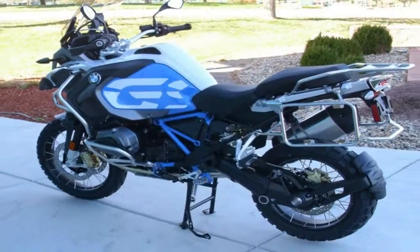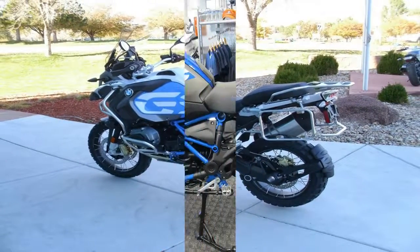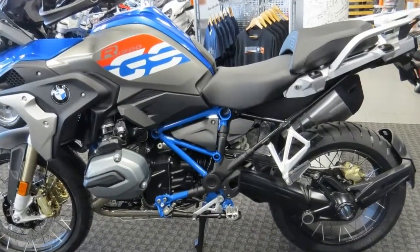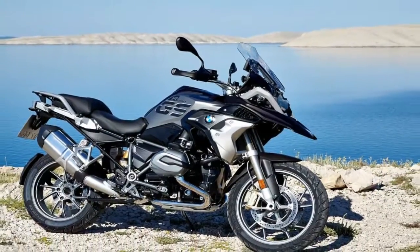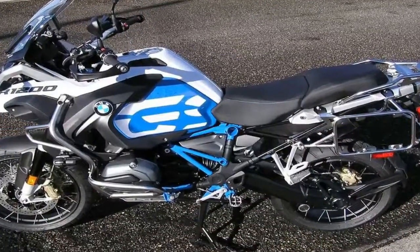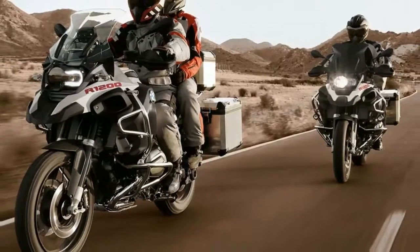A heavily pared-down front fender rides between the front forks below the stylish headlight can. What appears to be a tiny fly screen atop the light housing is actually just the back side of the instrument cluster, and that provides something between nothing and next to nothing in the way of wind protection for the rider. Most naked bike and roadster enthusiasts wouldn't have it any other way.